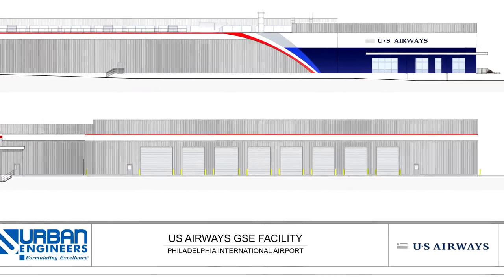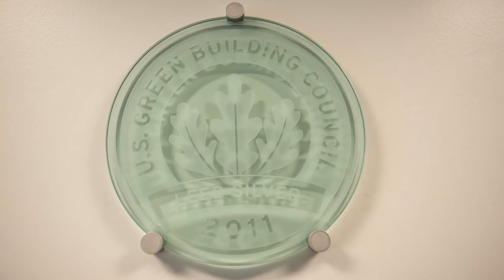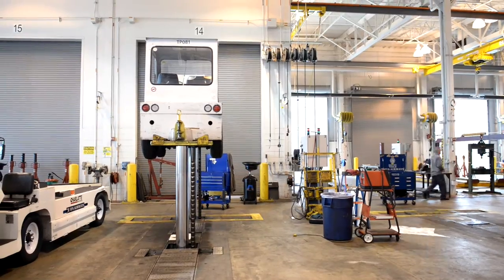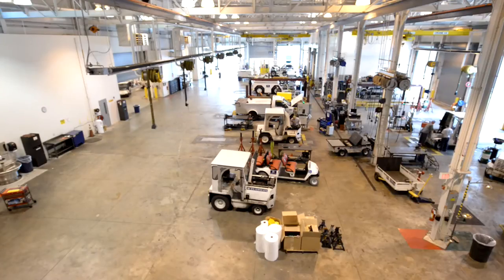As we began developing the facility we realized that we had an opportunity to take a very challenging and difficult building from a use perspective and develop it into a LEED certified facility that not only achieved certain environmental benchmarks but was a very safe, comfortable work environment for our employees. That was no small challenge given the type of facility it was — a vehicle maintenance facility. They were the first ground service equipment facility in the world to seek certification under the LEED rating system.